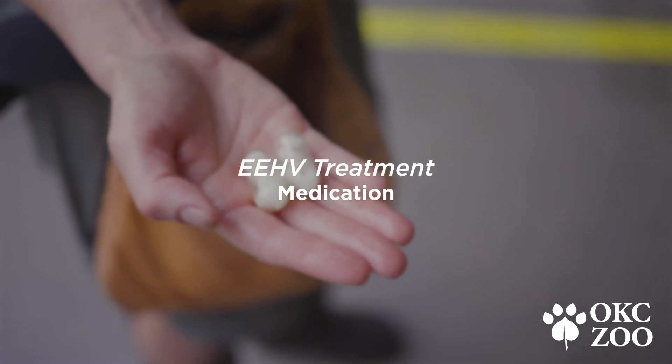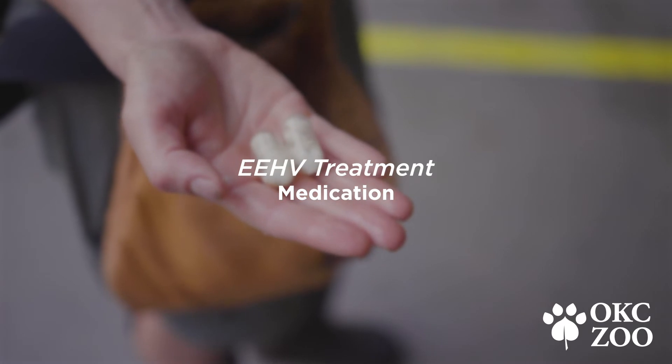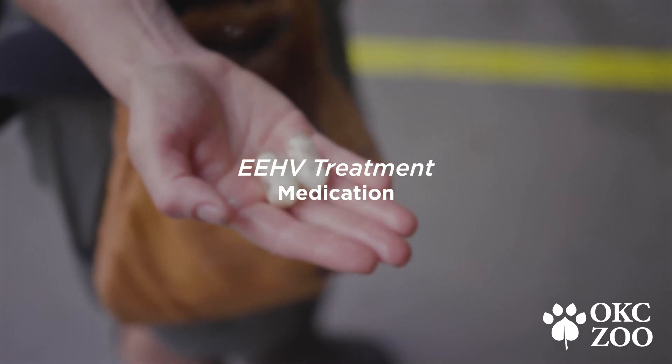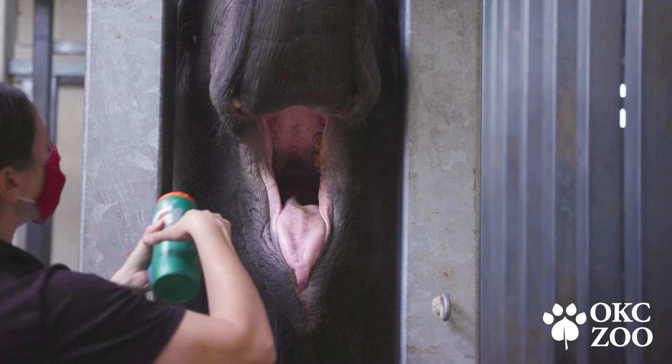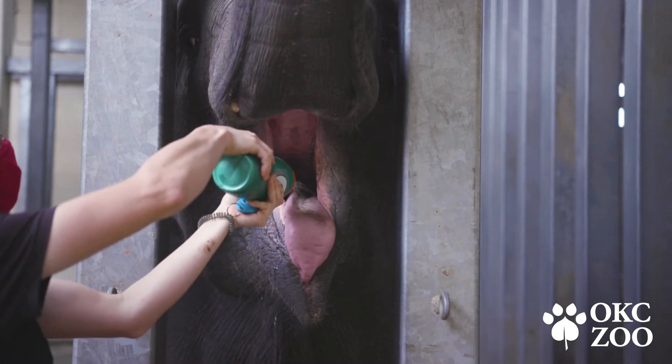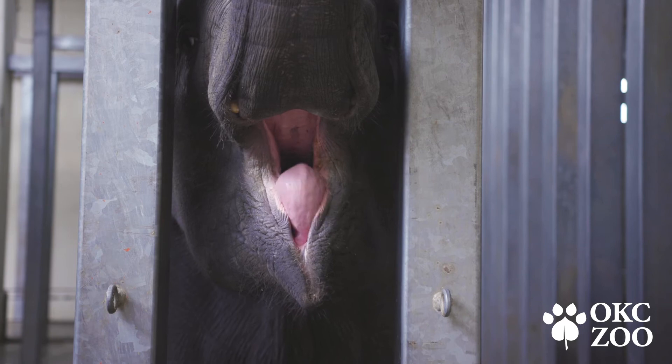One of the most important aspects of EHV treatment is administering antiviral medications. We practice with our elephants to swallow capsules — they have vitamin C inside — and then the elephants get a yummy apple juice drink afterwards to make it an overall very positive experience.